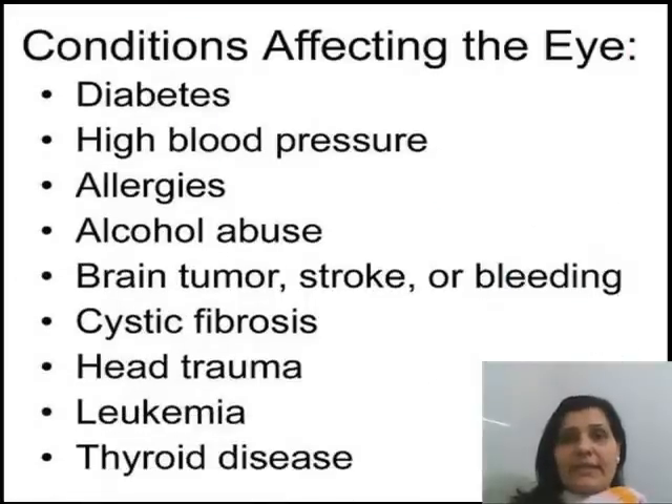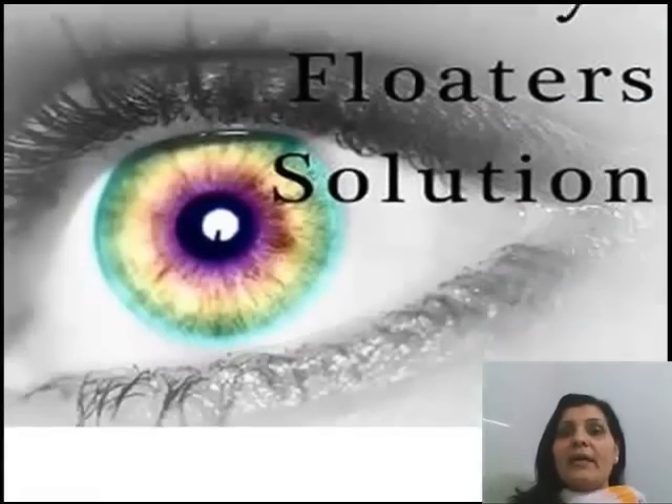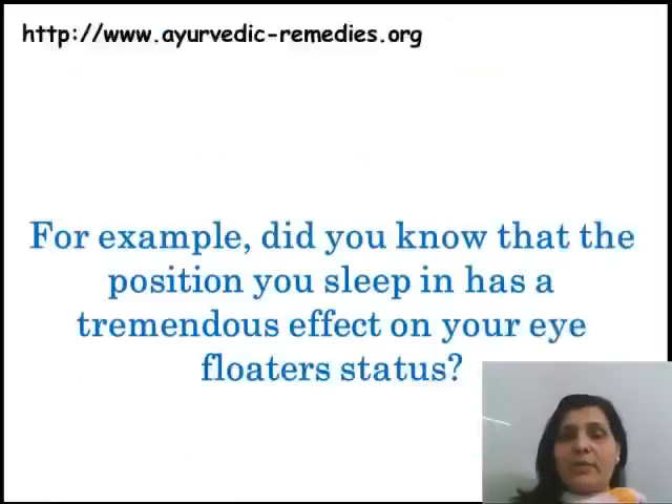Conditions affecting the eye include diabetes, high blood pressure, allergies, alcohol abuse, brain injury, stroke or bleeding, cystic fibrosis, head trauma, and thyroid conditions. The eye floater solution may involve implementing some lifestyle changes, as these may be what is preventing your eye floaters from getting better.